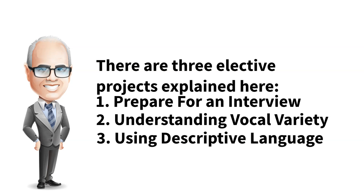Project 3 is Using Descriptive Language. This project addresses the difference between literal and figurative language, along with how to determine when to use each to create vivid descriptions. The purpose is to practice writing a speech with an emphasis on adding language to increase interest and impact.